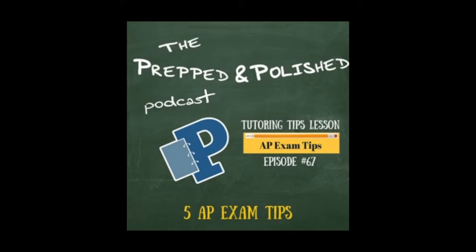Tip two is learn your test's format. Each AP exam is structured differently, so it's important to know what your test looks like. You can use AP test prep books and the AP website to take practice tests, look at different questions, and get familiar with what you'll be seeing on test day.